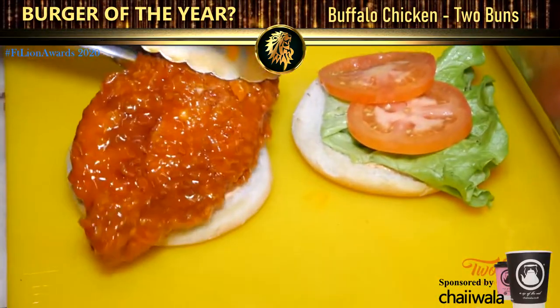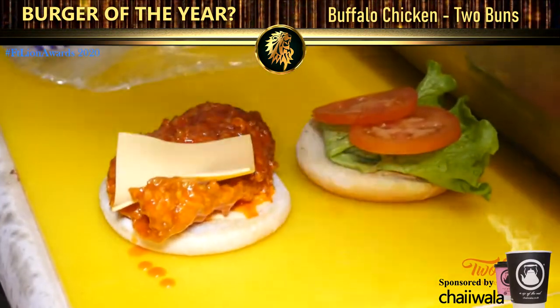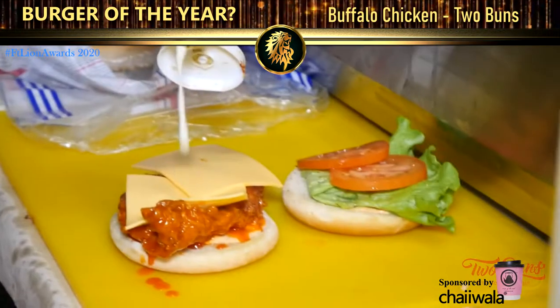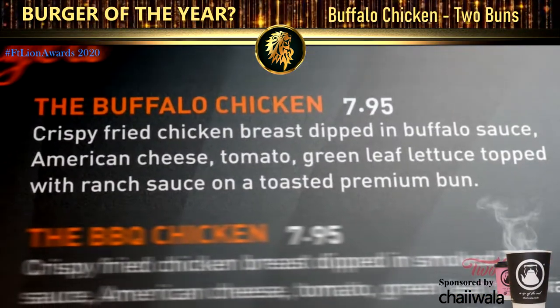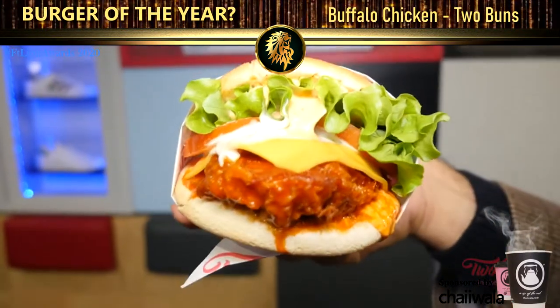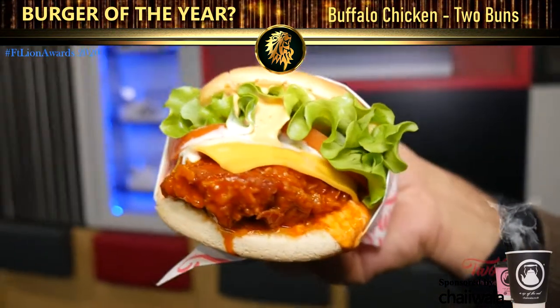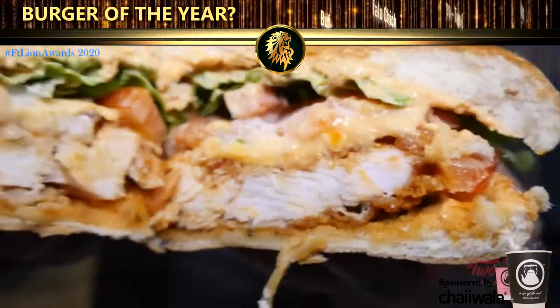The buffalo one has always been there. That's a really nice textured crispy fillet of chicken and it's dressed with buffalo sauce which is from America, nice cheese and drizzled with a little bit of ripe sauce. It is really nice and it's filling just on its own, so it's a really, really good burger to go for as well.